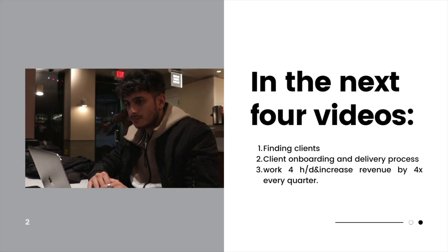By becoming a specialist in one industry, you might lose clients in different fields, but you'll be attracting very high-ticket clients — getting more bang for the time you spend trying to get clients. We'll touch more on this in the later video that will come as part of the series.